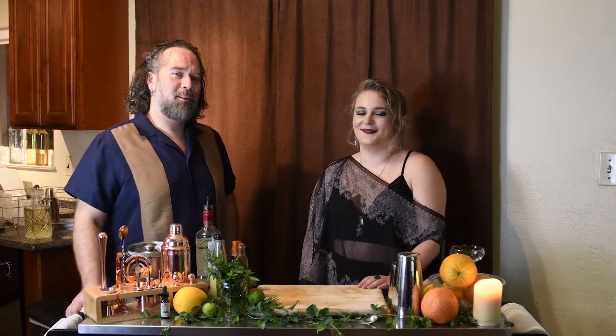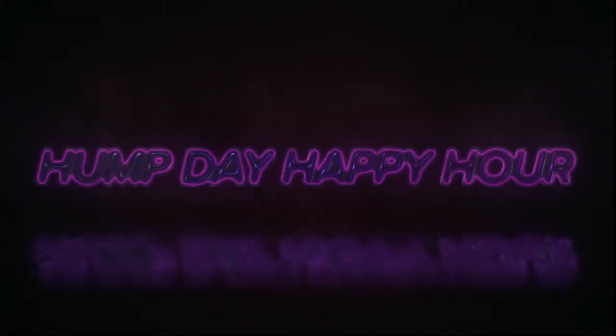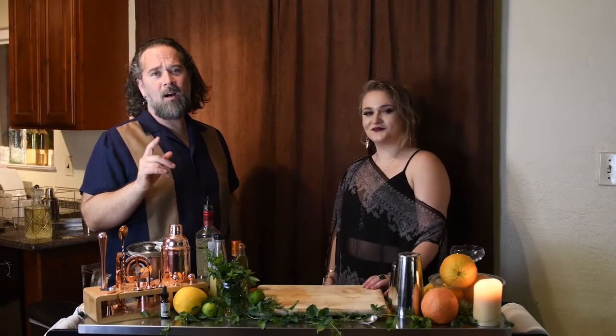We have the dinosaurs. Shut up and sit down. And welcome back to another Hump Day Happy Hour, or in this case we have a Witchy Wednesday with our good friend Julia.